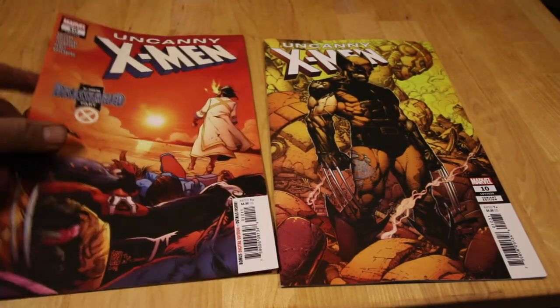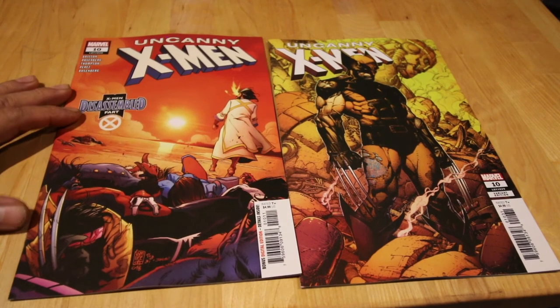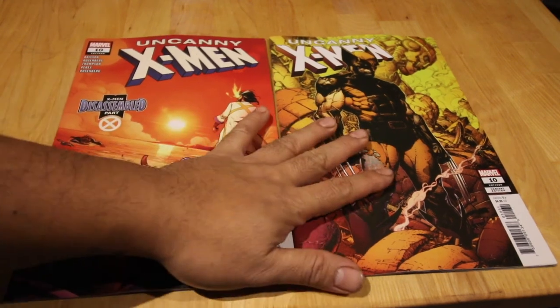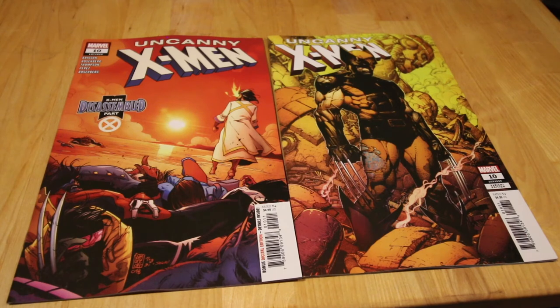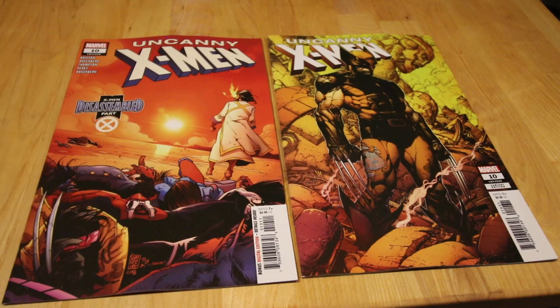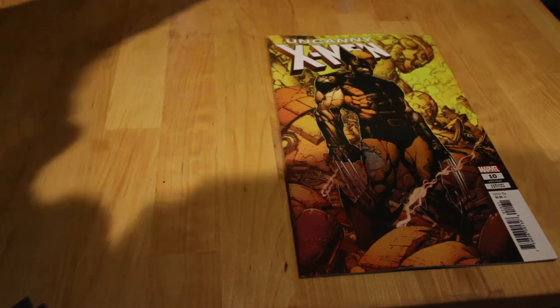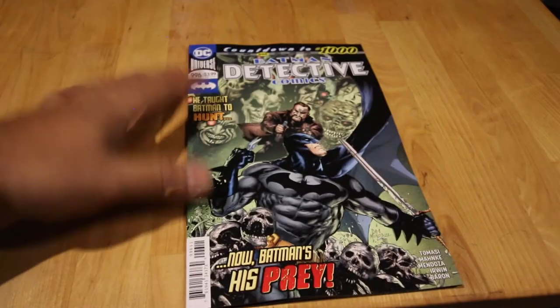Next up, Uncanny X-Men number 10. This is leading up to the finish and then it's going to be the Age of X-Man, coming in about two months I think. This is already issue number ten. I have the normal cover and I also picked up the variant cover — I love me a Wolverine — and he's just standing there, so sick.